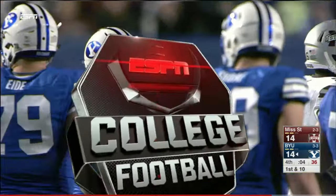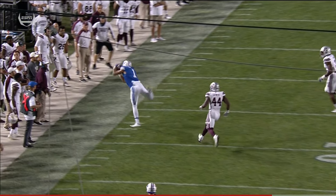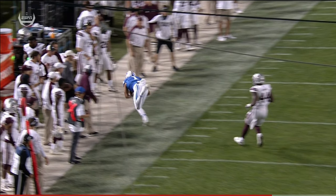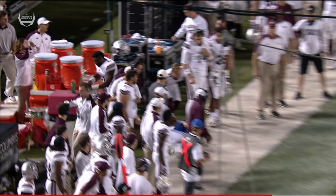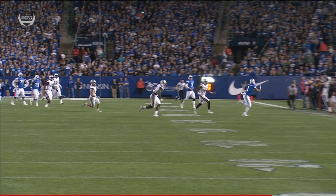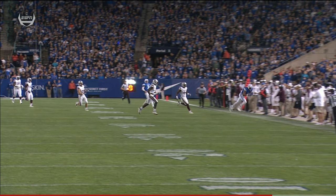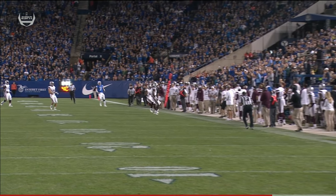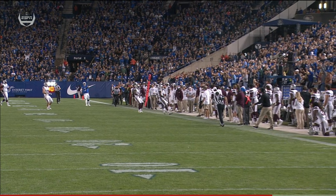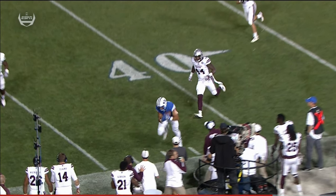This puts it in Taysom Hill's range in terms of being able to launch a Hail Mary. Now they say incomplete — I think that's a catch. Moroni Laula Pututau had a big one earlier — would be a 21-yard gain if it stands. Second down, foot down, does he have control? No doubt about it — that's a catch. One hand brings it in, secures it, the foot's down. That's a catch.